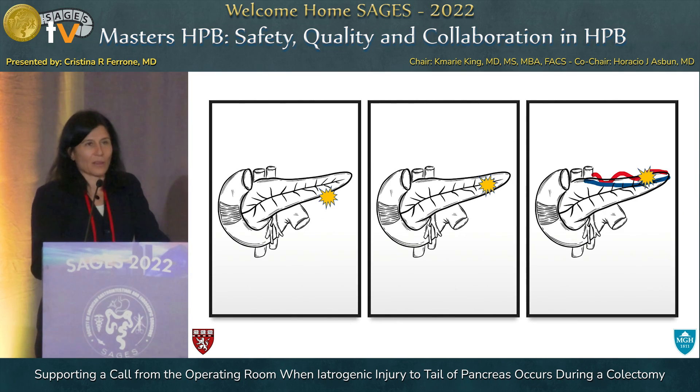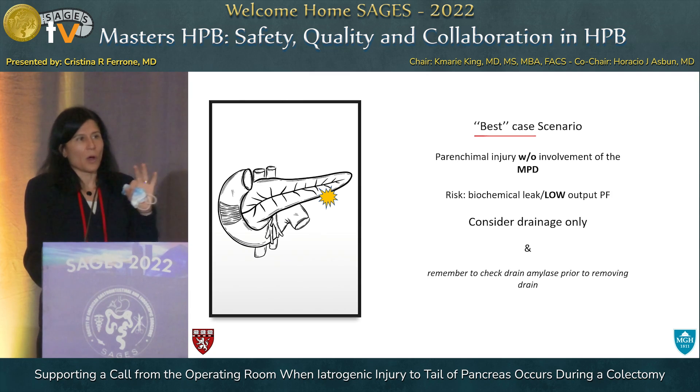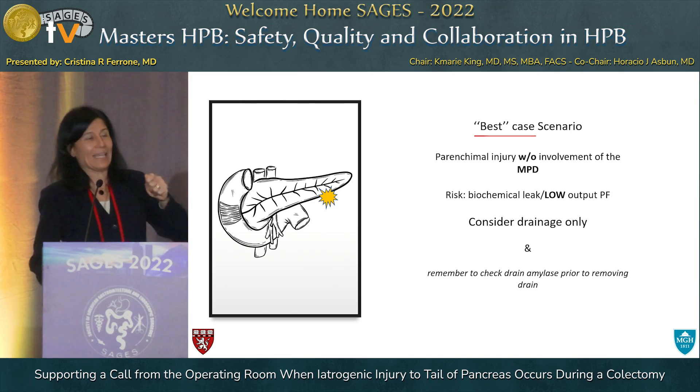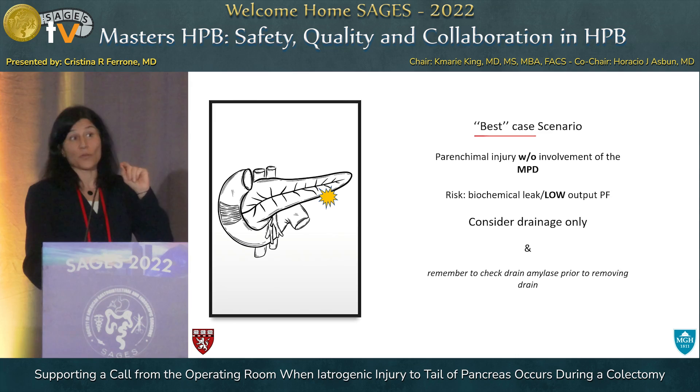Let's talk about the three different grades of injuries that could possibly happen. In the best case scenario, you have a small parenchymal injury, you recognize immediately that it's the pancreatic tail, you back away from it, and there's no injury to the main pancreatic duct. I would encourage you not to take the bovie and start cauterizing the pancreas — it doesn't really work, it makes the leak worse, and it doesn't achieve good hemostasis. It's much easier to use a bipolar very delicately in that area, or use the argon beam because it won't penetrate as deeply and won't make the leak worse, but you'll still get your hemostasis.